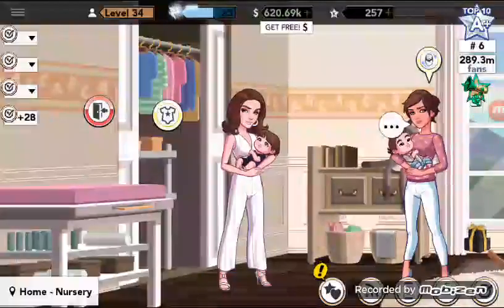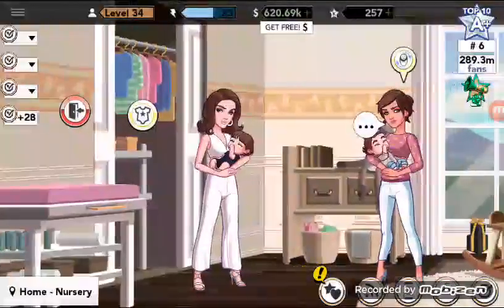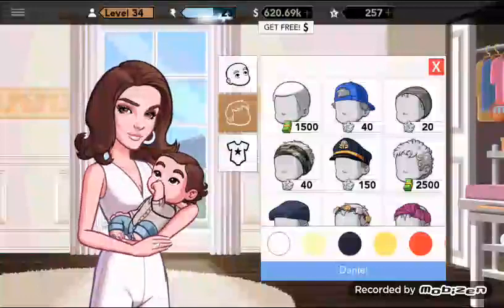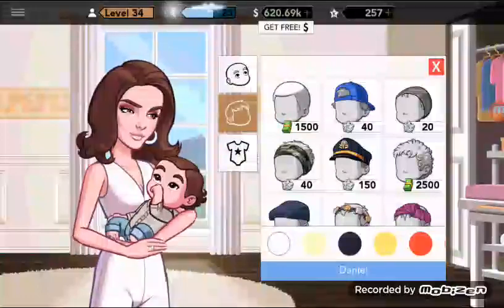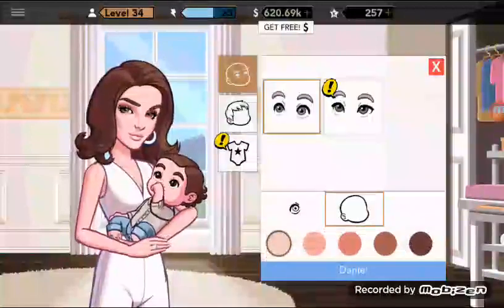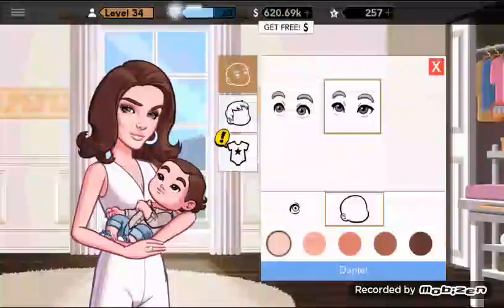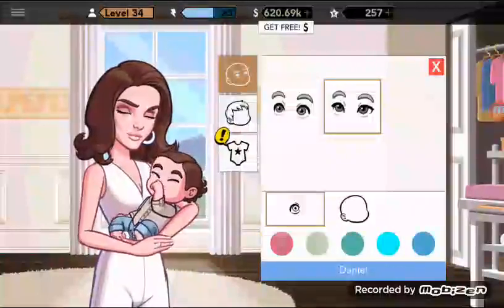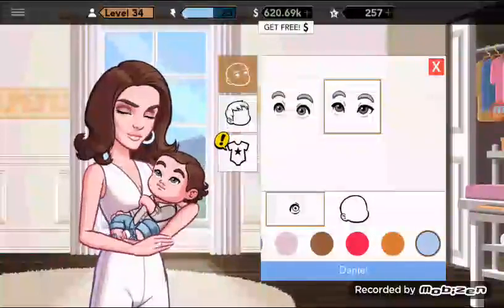That was the baby girl closet. Now let's go to the closet of the baby boy. My baby is a boy because the name bar is blue. The eye shapes and eye colors are absolutely the same for boys as they are for girls — everything is the same there.